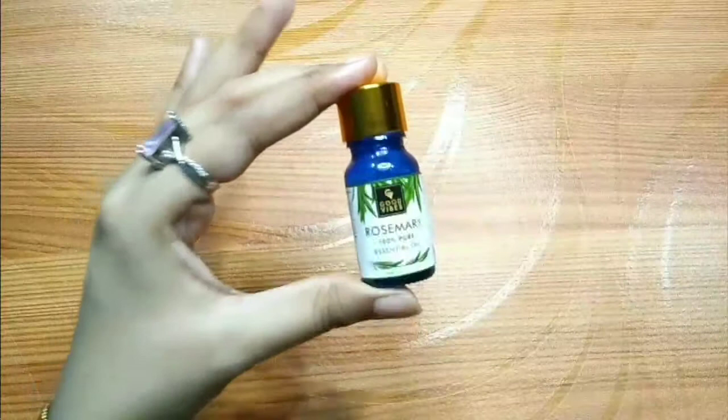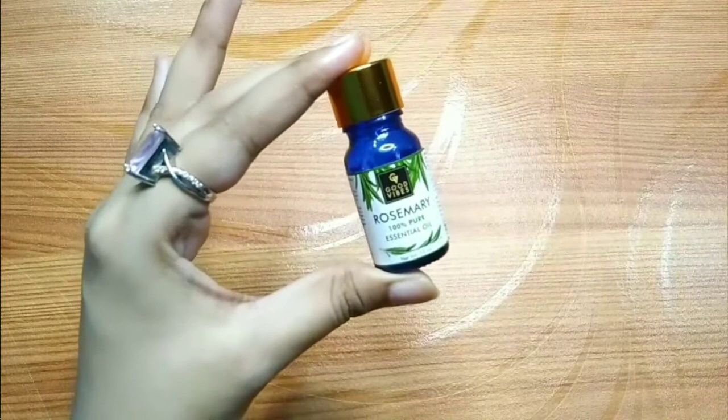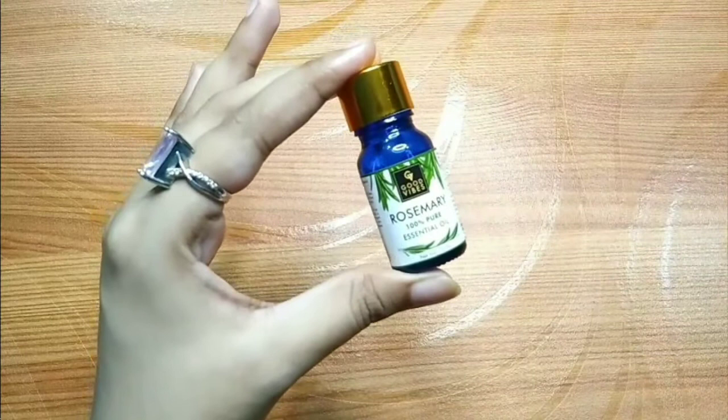These properties help clean your scalp and address scalp conditions. If you are experiencing hair fall, this oil can help fix that problem as well.